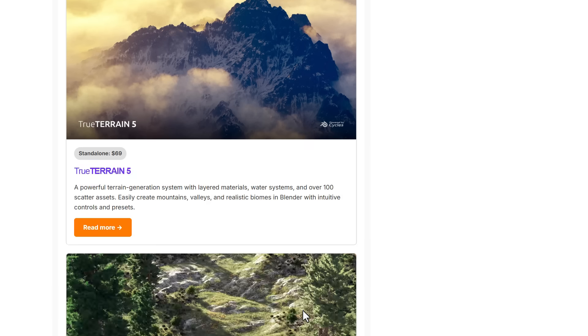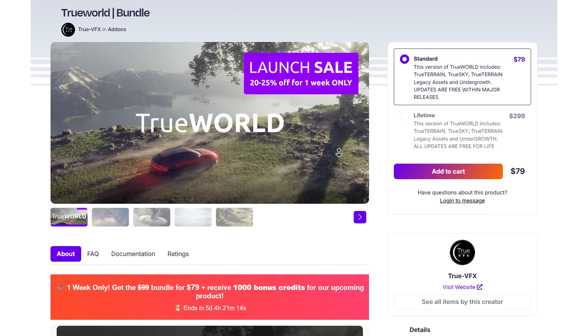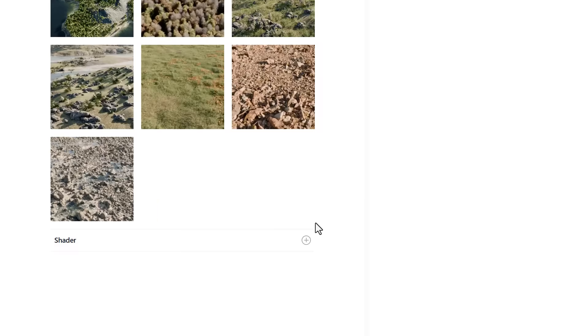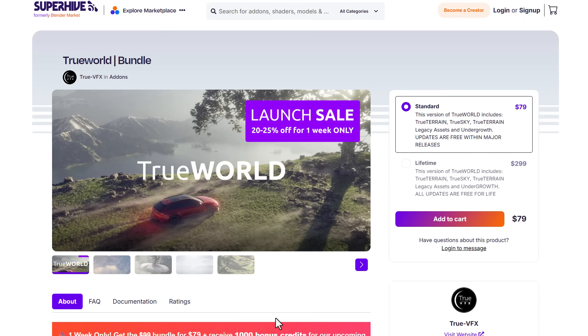So if you're into terrain building, or maybe you'd like to get the legacy content pack that comes with over 200 assets including materials, scattering assets, and presets — along with the True Sky and the undergrowth tool that works perfectly with the terrain version 5 — you can simply grab this bundle that's currently on a launch sale discount offer.